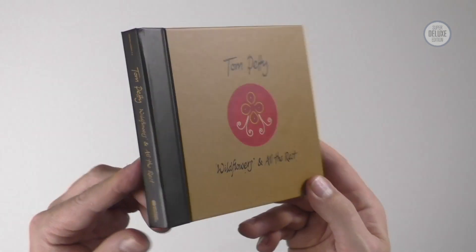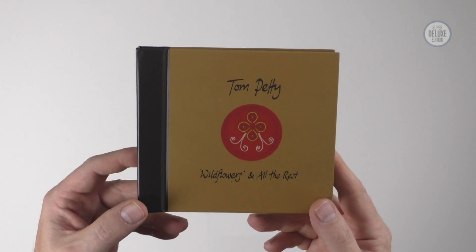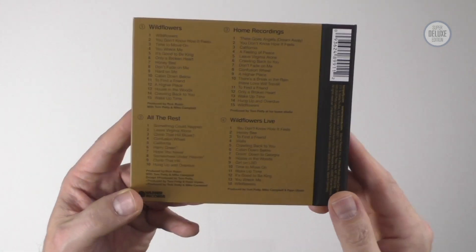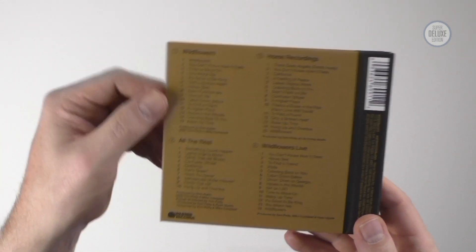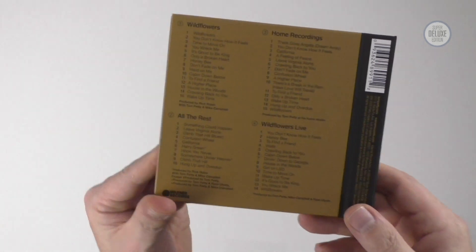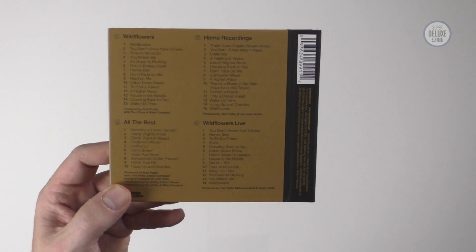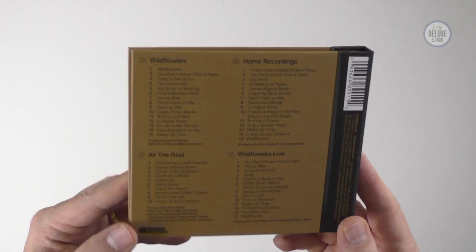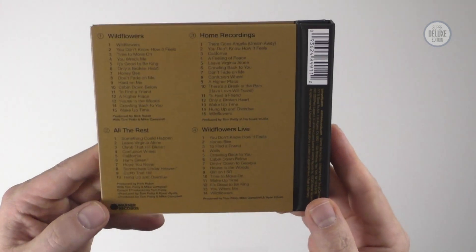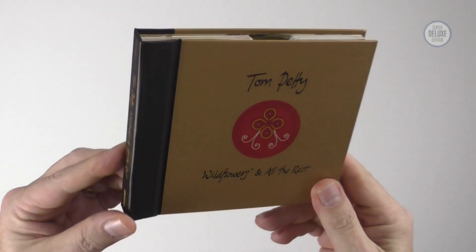This is actually called a deluxe edition. There's a five CD version only available via the Tom Petty website, which is officially the super deluxe edition. The fifth disc is alternate versions of the Wildflowers tracks. It's a bit of a shame that wasn't part of the standard package, because the Tom Petty store is American, so anyone in Europe or the UK has to order from America and may end up paying duty. But that doesn't take away from what is a very well-curated package.